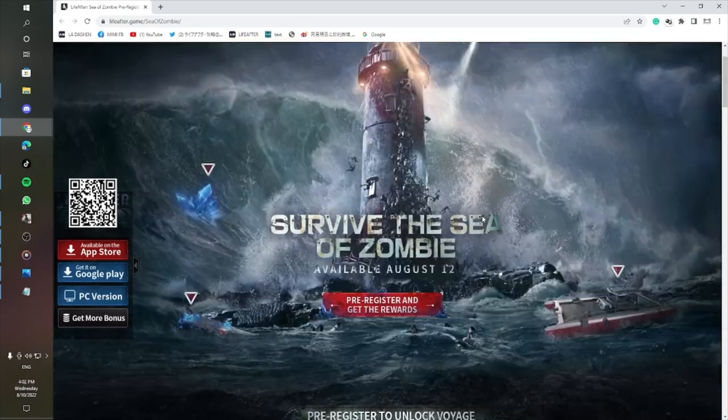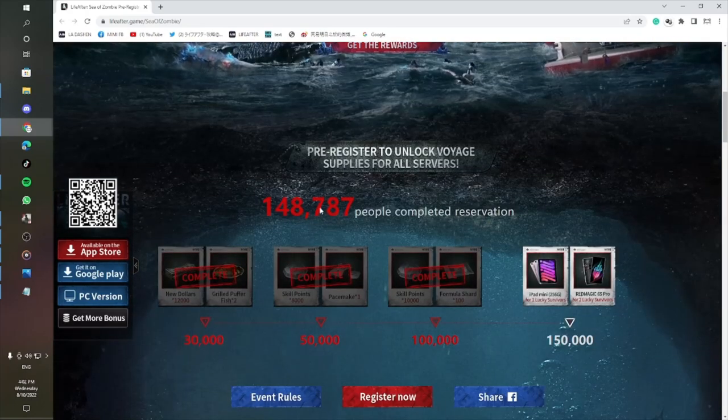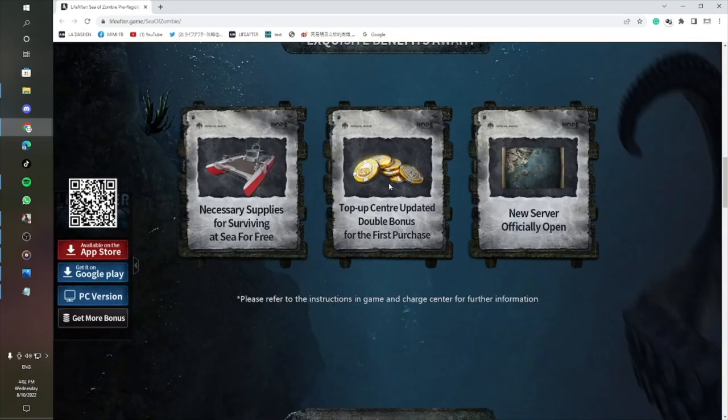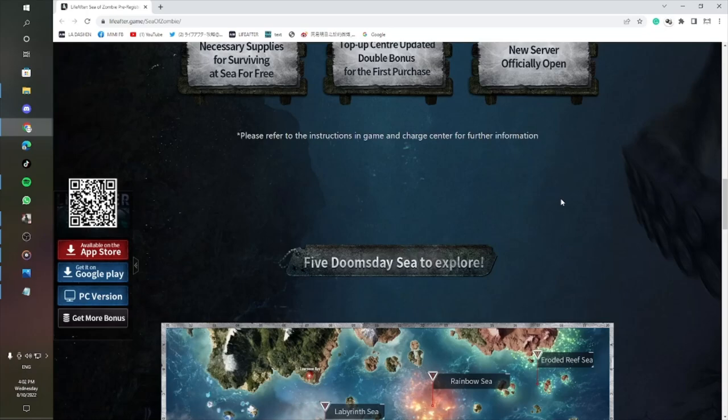You can also visit the Life After official website. As you can see, we almost reach 150,000 pre-registrations now, so we can unlock the final rewards for lucky survivors, such as an iPad mini and Red Magic 6S Pro.